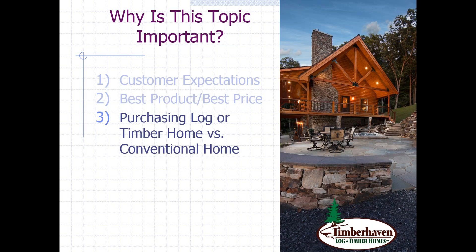Purchasing a log home versus a timber home or a conventional home can be very confusing. There are a lot of aspects involved with a timber home and a log home that you don't have when dealing with a conventionally built home. Some of those would include log size, species, profile, joinery, types of fasteners, and different roof systems.